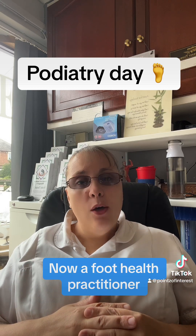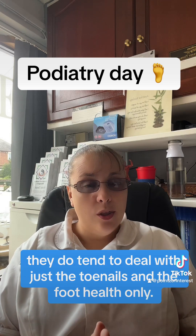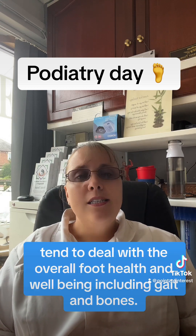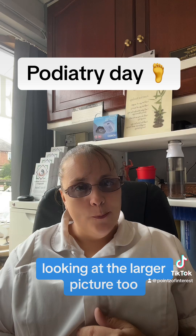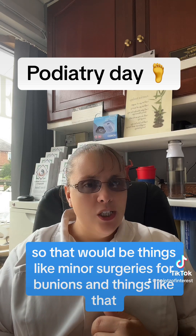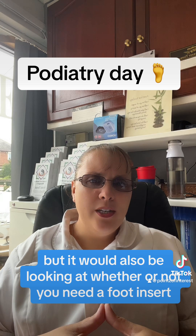A foot health practitioner tends to deal with just the toenails and foot health, whereas a chiropodist or podiatrist — and today is podiatry day — tends to deal with the overall foot health and well-being, looking at the larger picture too. That would include things like minor surgeries for bunions, hammertoes, and ingrown toenails, but also looking at whether or not you need a foot insert.